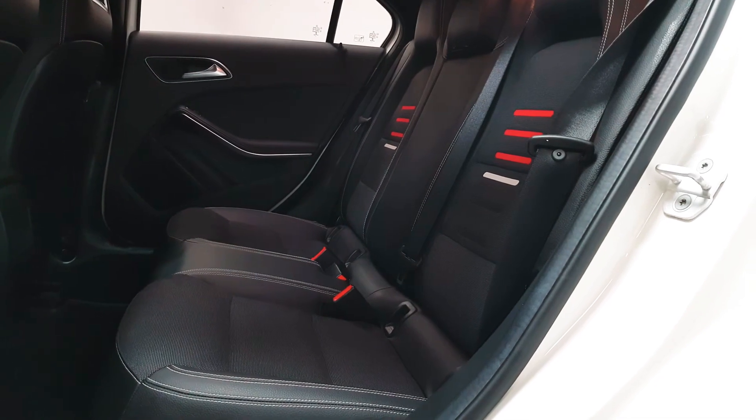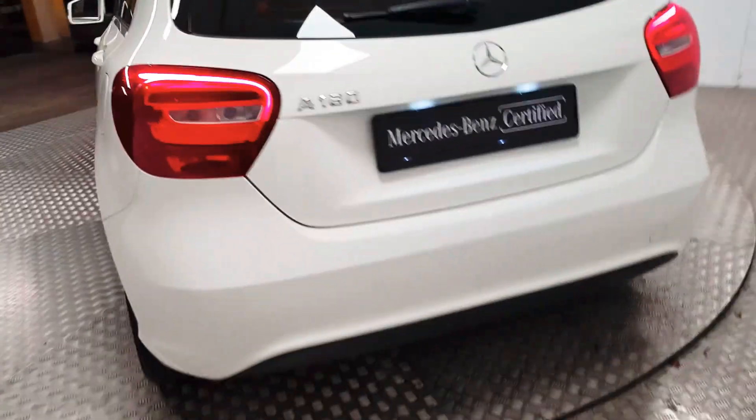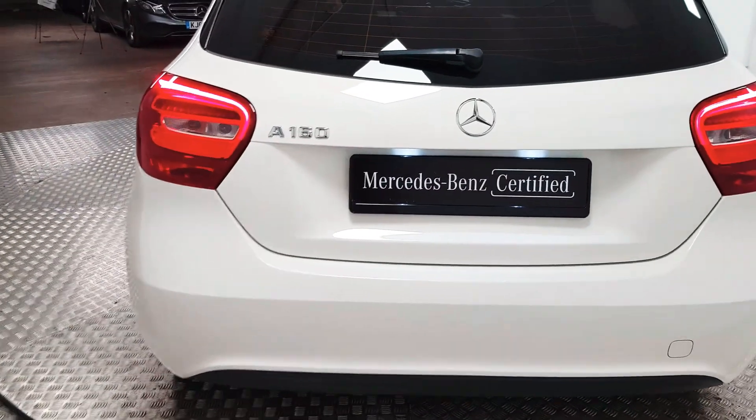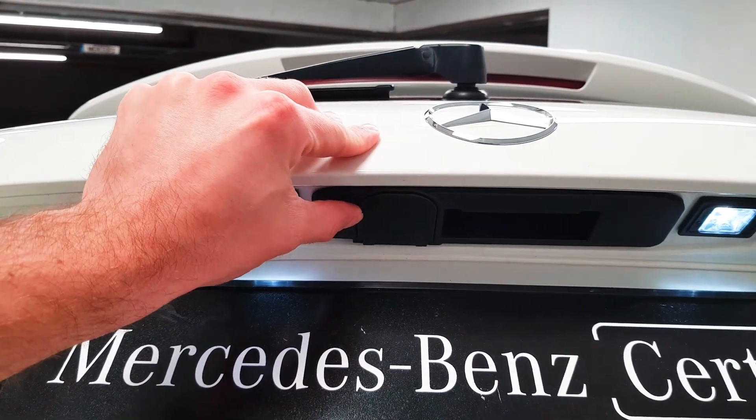In the rear you have Isofix points as well as three full-size seatbelts. At the back end of the car you gain a reversing camera — it'll drop down from that flap there.